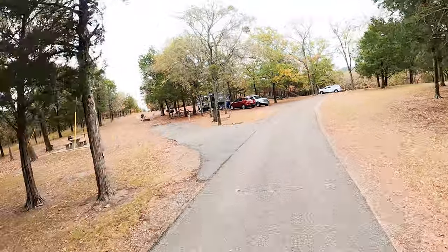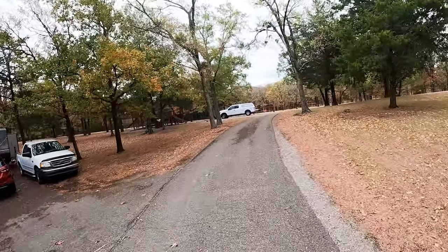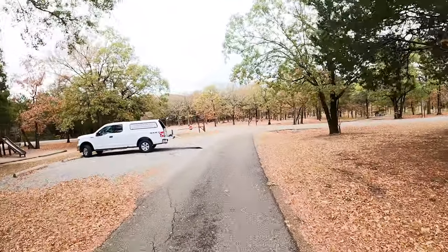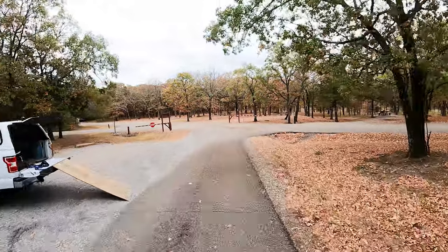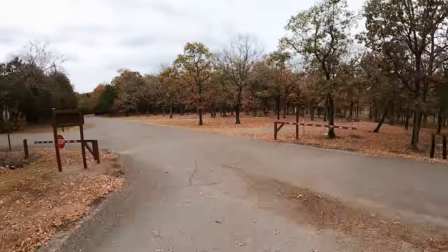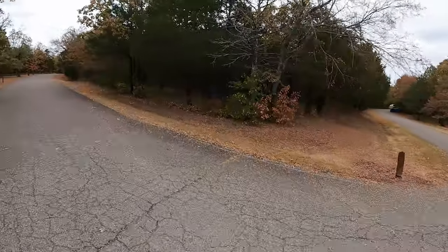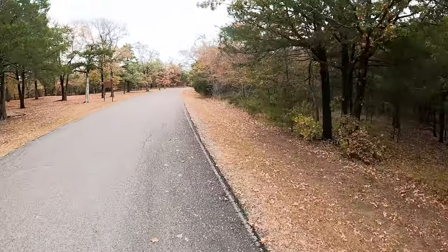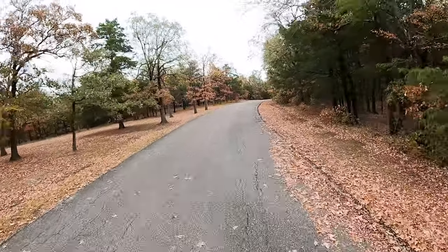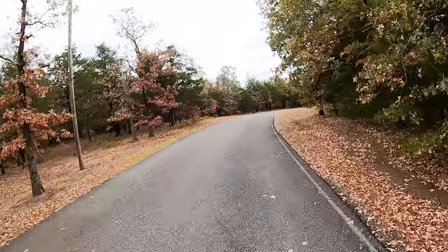Cell reception out in this area is very spotty. We have Verizon and we were able to make calls from here, but in certain areas — like where we're headed now on this tour — we were not able to make any calls. She was not able to use the phone back in here.